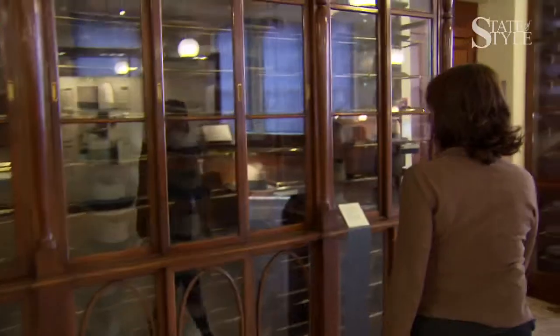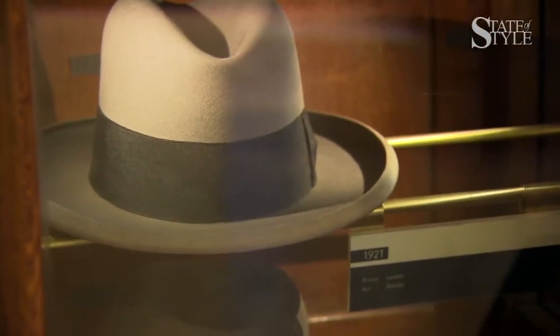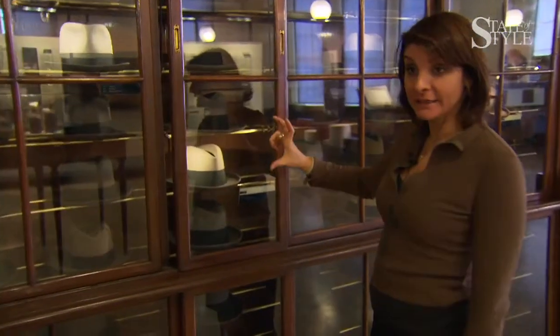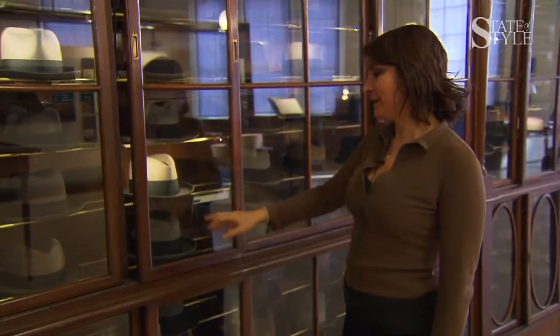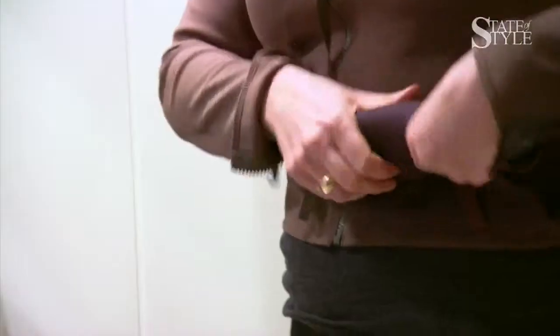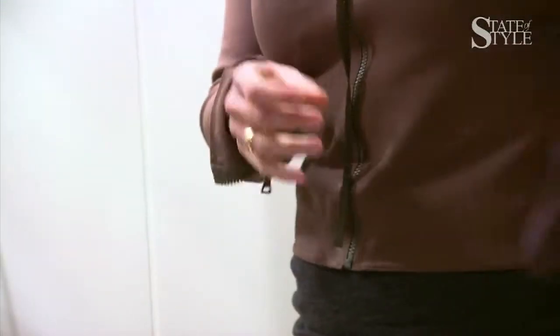The first model of Borsalino is called Lobbia. It was born in 1857. By 1930, the crown of the hat was very high and the band was very high too — this is the typical model. This is the Al Capone model. Today it's one of the most popular hats. It's called a roll because the hat can be rolled up — you can put it in your pocket or in your bag.